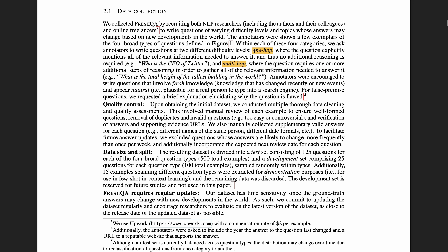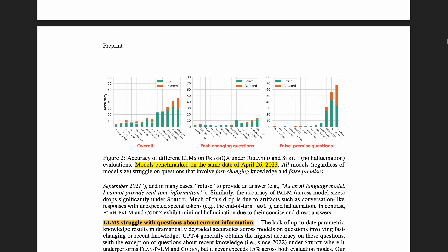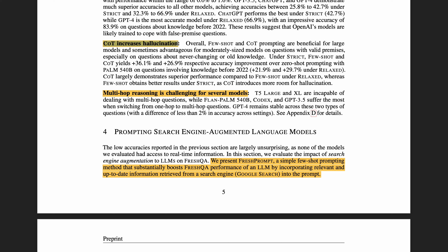There are two difficulty levels. One-hop questions are explicit and straightforward. Multi-hop questions require one or more additional steps of reasoning. There are two modes of evaluation: the relaxed mode focuses on the correctness of the answer, and the strict mode checks whether all facts are accurate. Looking at various LLMs, they found that LLMs struggle with questions about current information, especially questions with false premises. They also found that chain-of-thought increases hallucination — important because chain-of-thought is very helpful for complex questions, but it can also introduce more room for hallucination. And multi-hop reasoning is challenging for several models, but GPT-4 is pretty good at it.